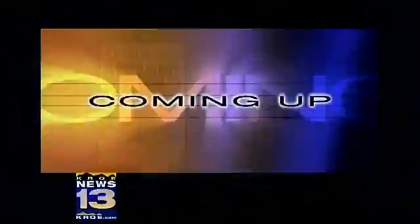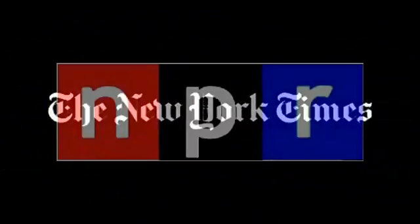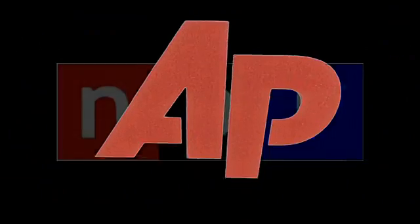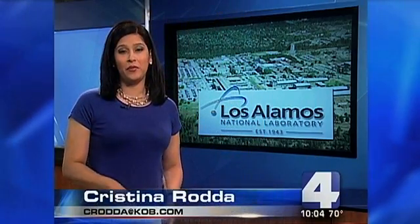Los Alamos breakthroughs and accomplishments continue to gain worldwide media attention. Stories appeared in Nature, Scientific American, The New York Times, National Public Radio, The Associated Press, Discovery News, and in many other media outlets.